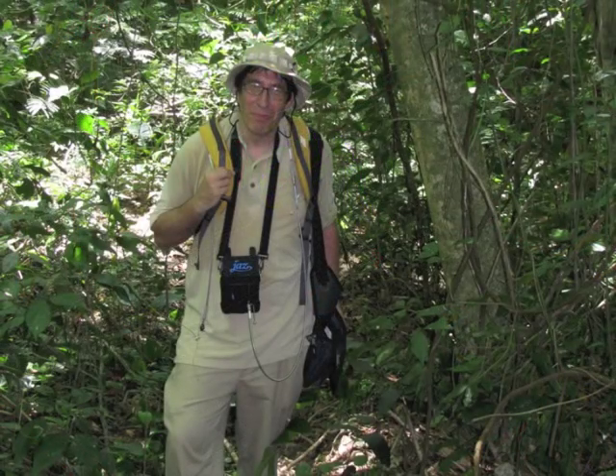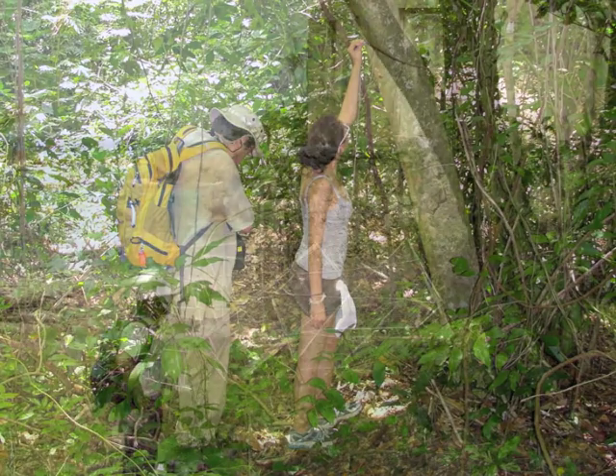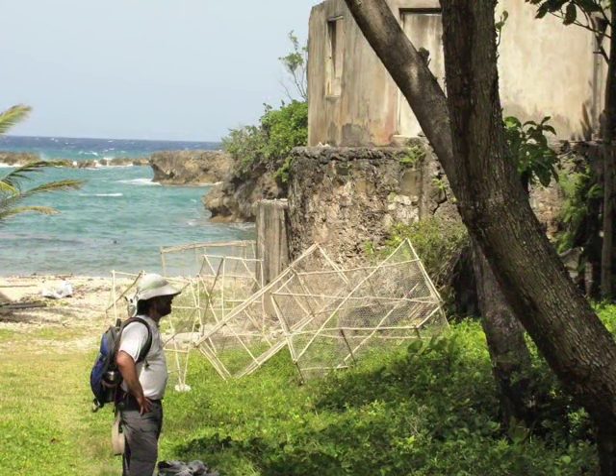In addition to measuring how the dewlap of each species transmits and reflects light, we go out into the natural habitat and measure the light that strikes the surface of the dewlap in order to calculate what dewlaps look like in different light conditions. By doing this, we have figured out that for many species, the light transmitted diffusely through the dewlap is just as important, or even more important, than the light that reflects off the surface in determining the brightness and color of the dewlap.